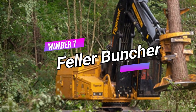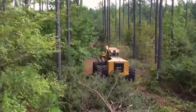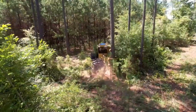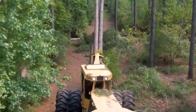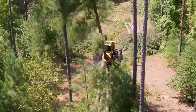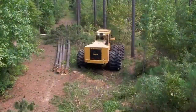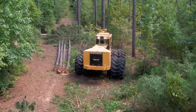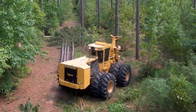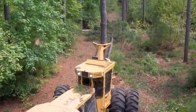Number 7: Feller Buncher. Meet the Feller Buncher — a versatile logging machine that operates like a harvester, but can fell and hold multiple trees at once. Its head can cut and stack tree stems on the ground. The machine efficiently slices trees into stacks while a skidder removes the loads. Equipped with a chainsaw, it can simultaneously cut small trees at the base, streamlining the logging process and making it more efficient and productive.